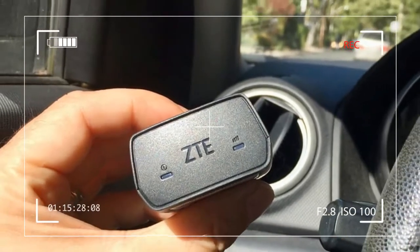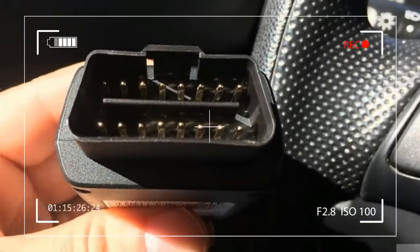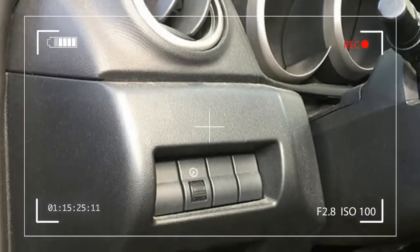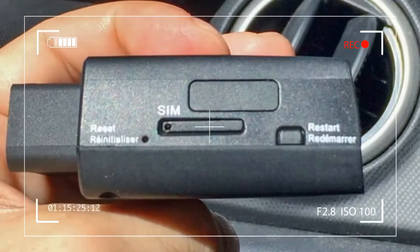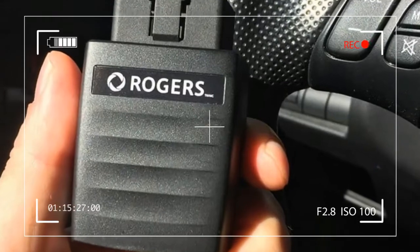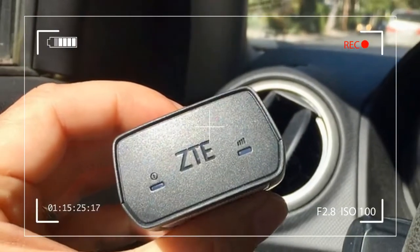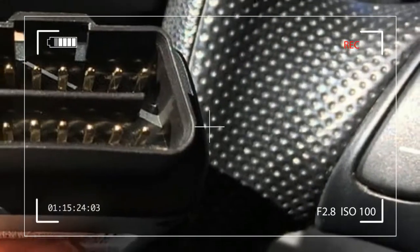Rogers Smart Drive, $99 on a two-year contract plus $15 per month, is a small dongle that plugs into your car's OBDII port, and communicates with an LTE cellular network via a micro SIM card. It has onboard GPS, as well as an accelerometer. Setting it up is incredibly easy, thanks to the free Rogers Smart Drive app, available on iOS and Android.